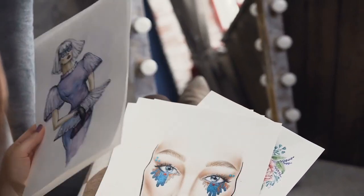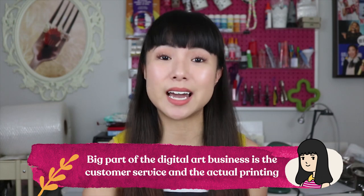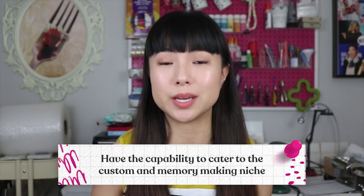This sets it completely apart from an art business where you're drawing each individual item from scratch manually. Number two: digital art businesses are also easier to outsource than other kinds of handmade businesses. A big part of the digital art business is the customer service and the actual printing of the finished artwork, and both of these are very easy things to outsource, making it easy to scale and run the business without being overwhelmed.